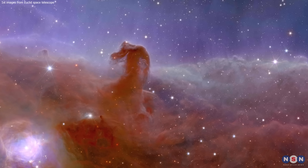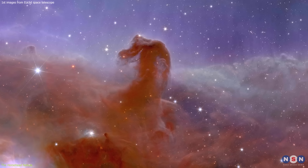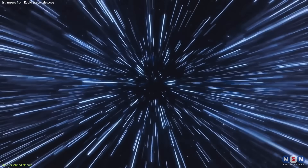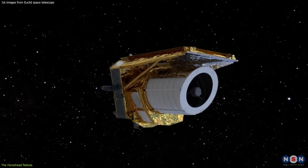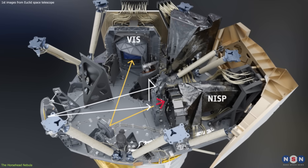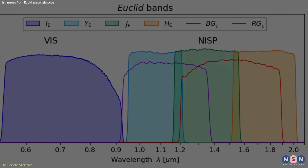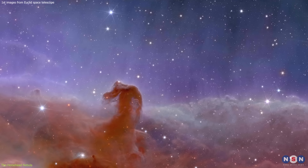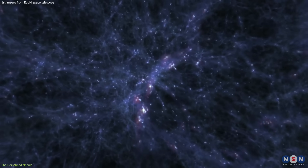The first image is the Horsehead Nebula. Do you see that dark shape that looks like a horse's head? It is a dark cloud of gas and dust located about 1,500 light-years away from Earth in the constellation of Orion. This image was taken by the Euclid Telescope using its visible and near-infrared camera, which can capture light from a wide range of wavelengths, showing the nebula in full color and revealing its intricate structure and texture.